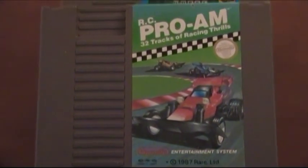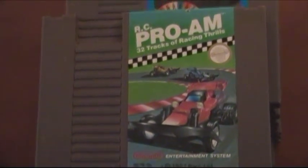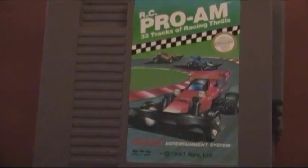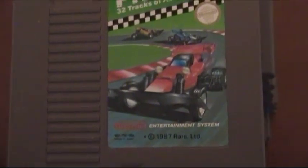Now you already saw this game when I was showing how to hook up the front loader NES using AV cables. This is basically an awesome game — you're riding an RC car or truck depending on the vehicle. It's such an awesome racing title and I definitely recommend it. This is the second copy I've ever owned.